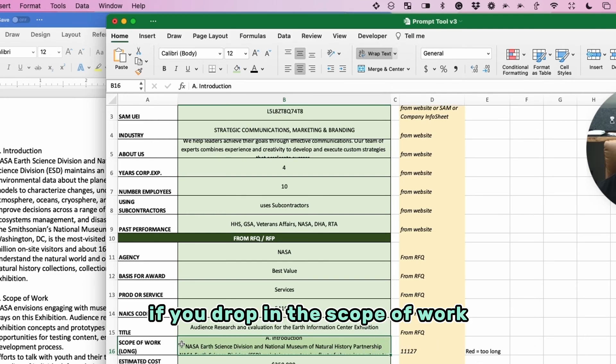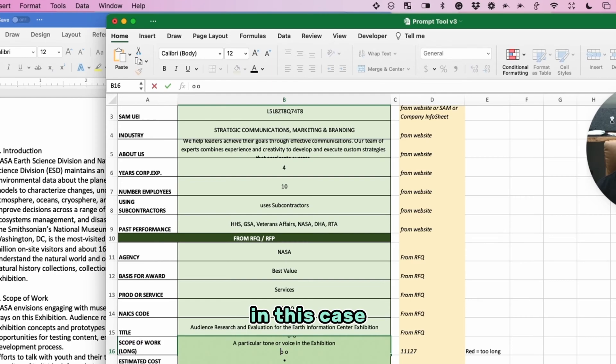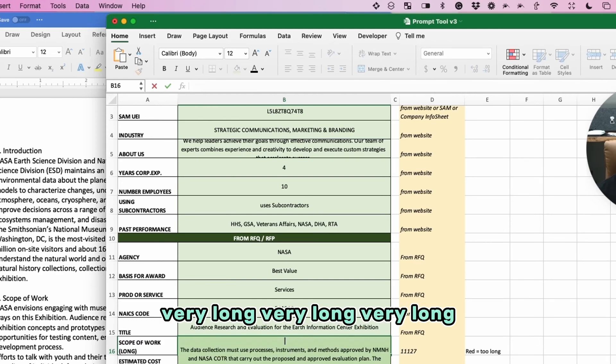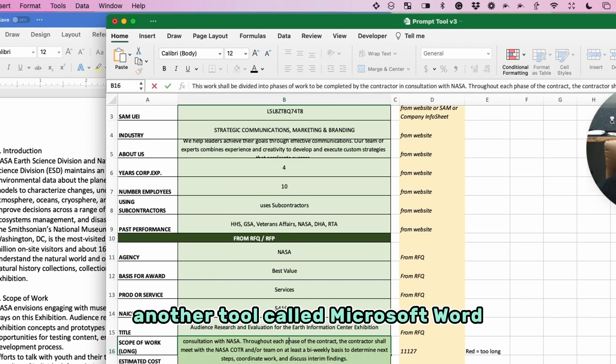One of the issues is ChatGPT has a limit on the character count. If you drop in the scope of work, which is generally a very long part of the RFQ — in this case, very long — you're going to want to go to another tool called Microsoft Word to manage it.